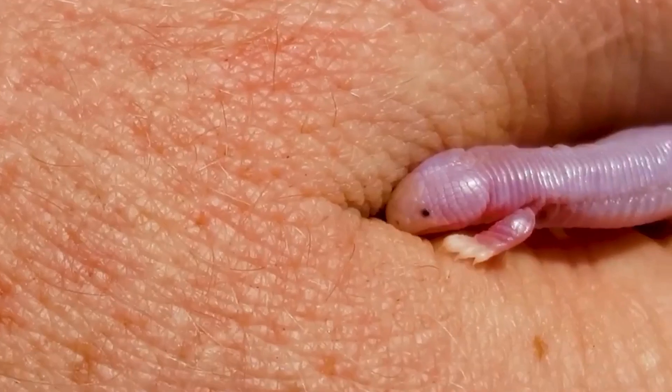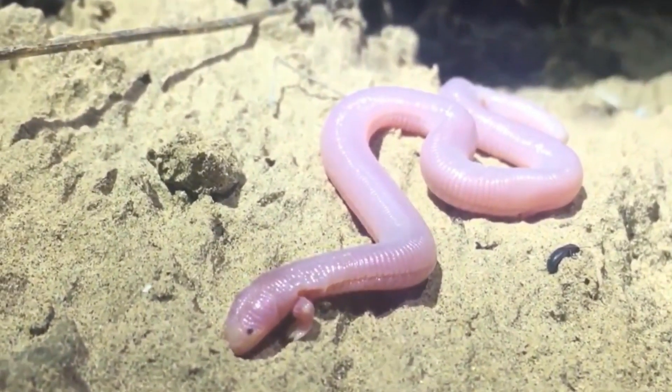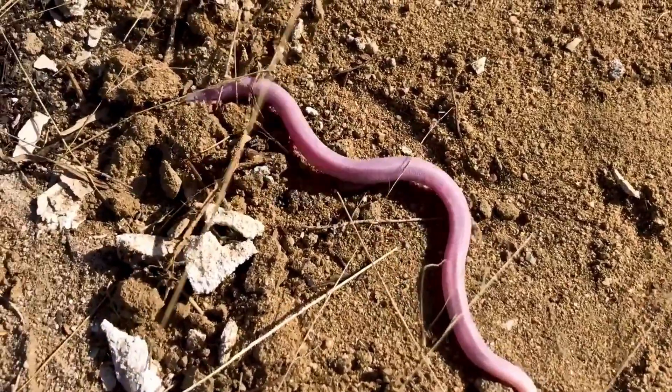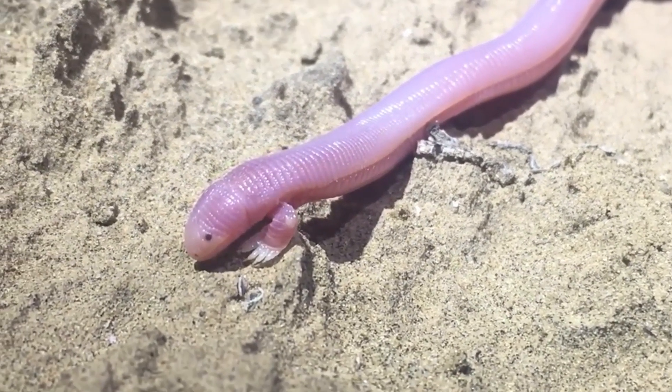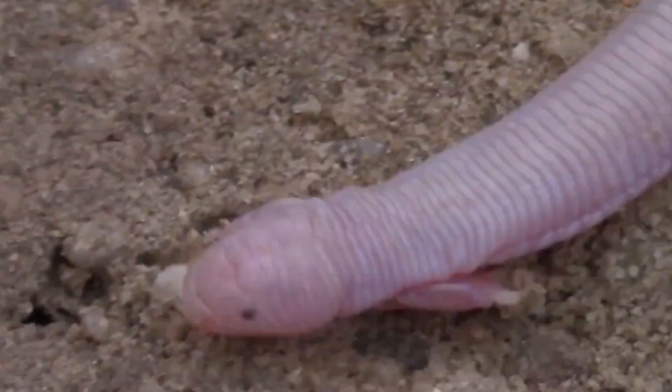Mexican Mole Lizards are carnivores and their diet consists of insects, worms, and other small invertebrates. They are ambush predators and will wait for their prey to come to them before striking. They have a long, sticky tongue that they use to catch their prey.